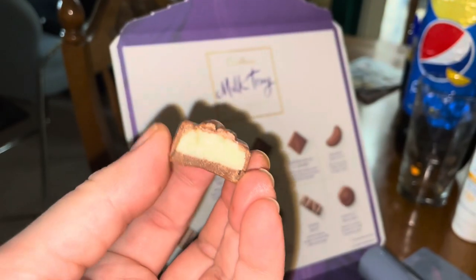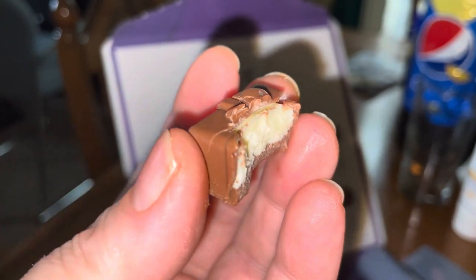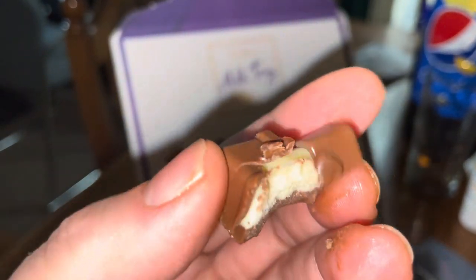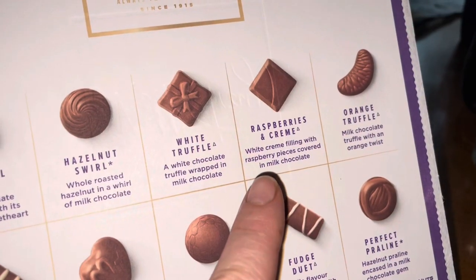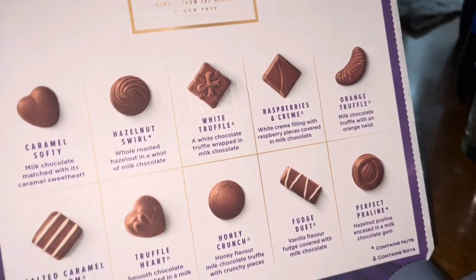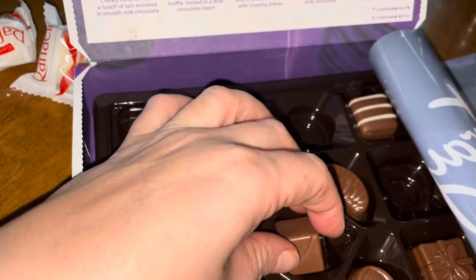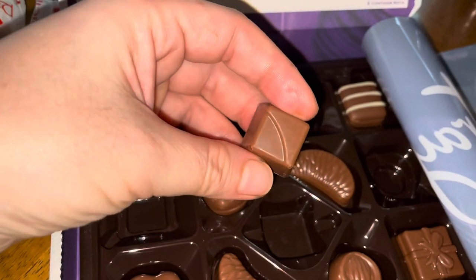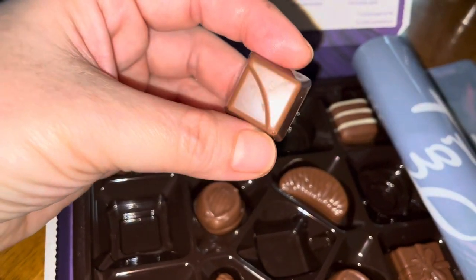White chocolate truffle - this one is in a parcel shape with a little bow decoration, great for presents I guess. The white truffle inside - oh my god, that was melt-in-your-mouth again. Because the outer casing chocolate is not too thick, it's just perfect. It's really tasty.